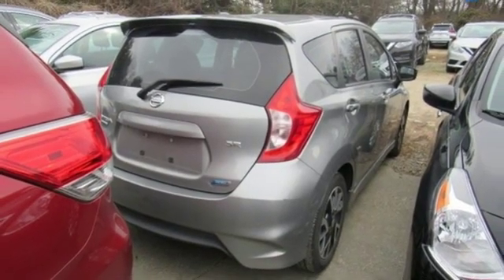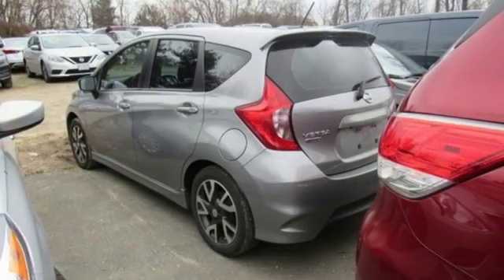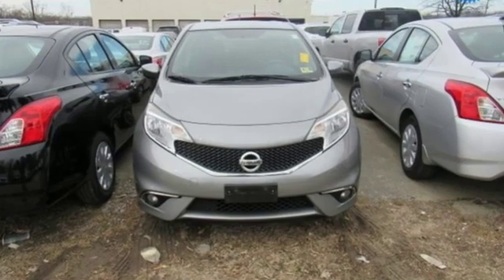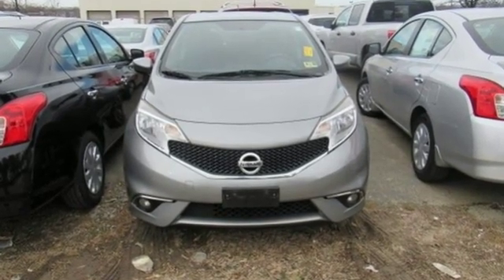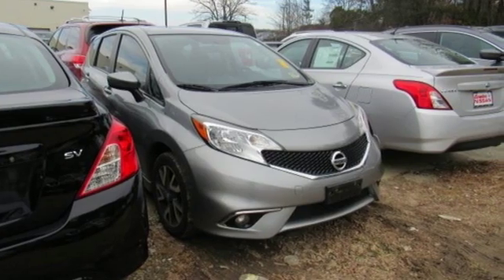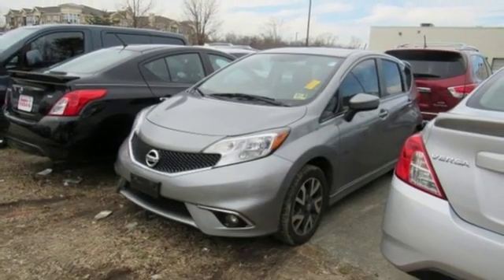Karn Driver explains Nissan has hollowed out the Note's interior to provide surprising space. Various Nissan charts show the Note as being best in class in a number of interior measurements, but the one that impresses most is rear seat space. Nissan excites the senses so you can enjoy the journey.